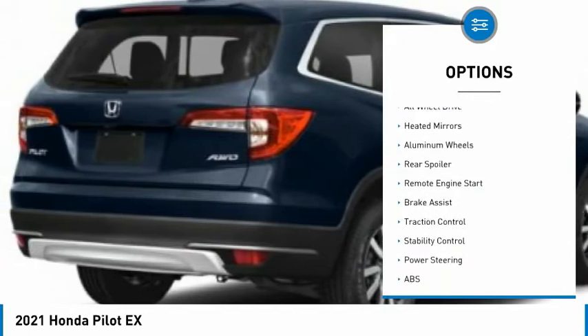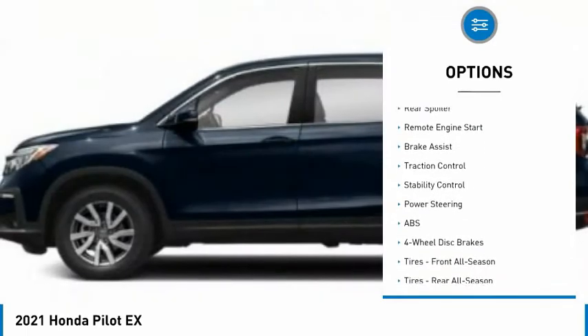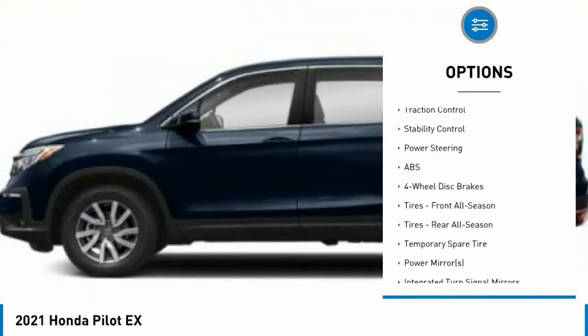Tire pressure monitor. Blind spot monitor. All-wheel drive. Aided mirrors. Aluminum wheels. Rear spoiler.